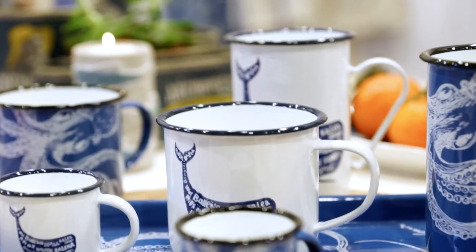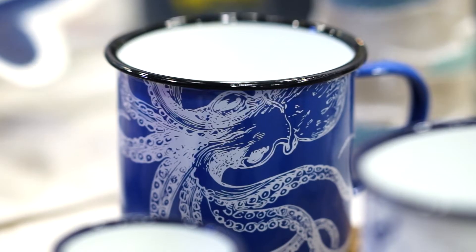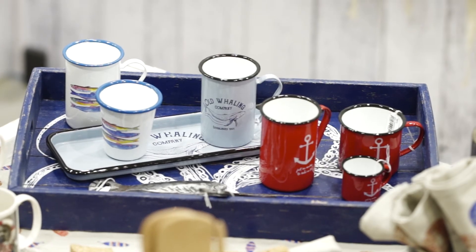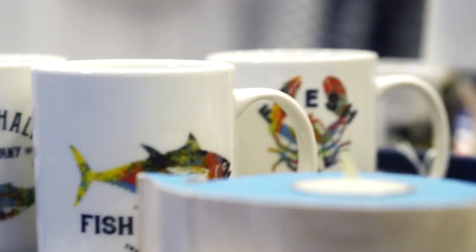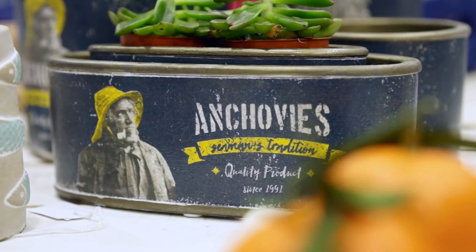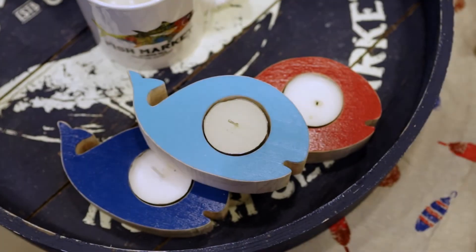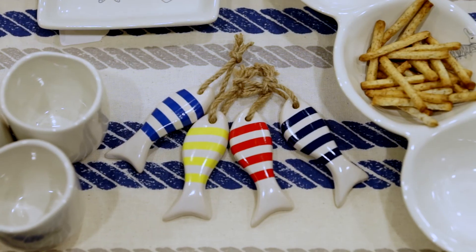For our new enamel collection, two friendly creatures have been chosen: the whale and the octopus. We have also retained the popular red enamel range. Amongst photographs of classic sailors and colourful representations of marine animals, co-exist concrete containers simulating tin cans, which can be used as pots or containers for small objects. Wooden candle holders and small ceramic fish bring the ultimate nautical touch to the table.